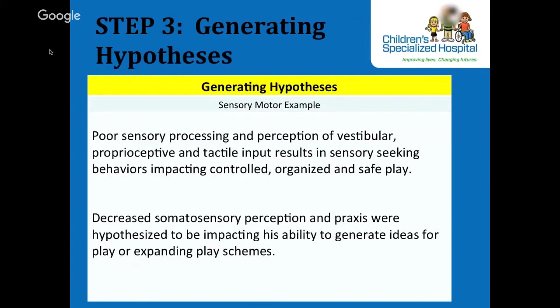For our sensory example, we're hypothesizing that poor perception of vestibular, proprioceptive, and tactile input — the proximal factors — is resulting in seeking behaviors that impact participation in play — the distal outcome. The hypothesis statement guides the intervention approach to ensure that it is individually tailored to the child's needs and participation-based outcomes. The hypothesis goes into column 3.